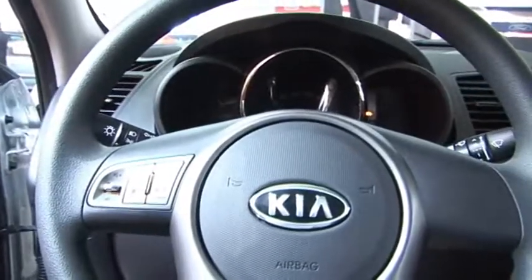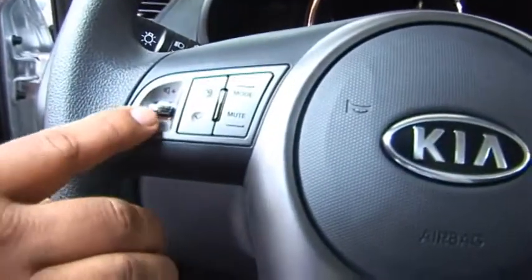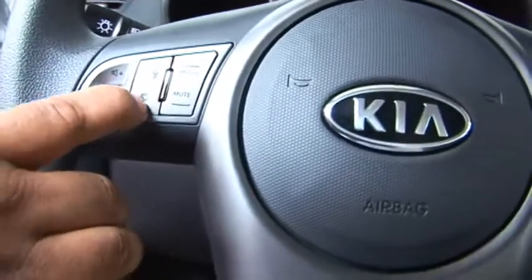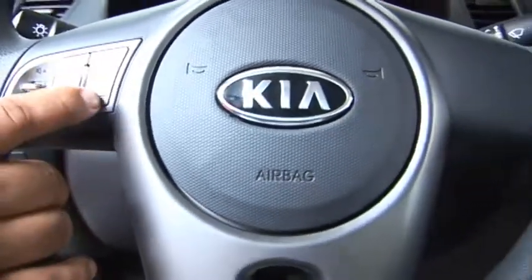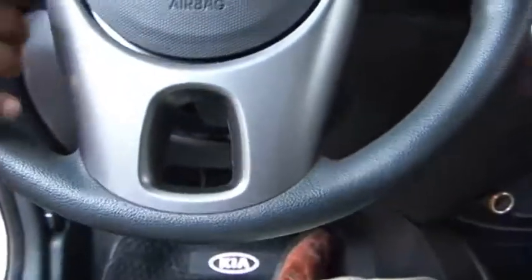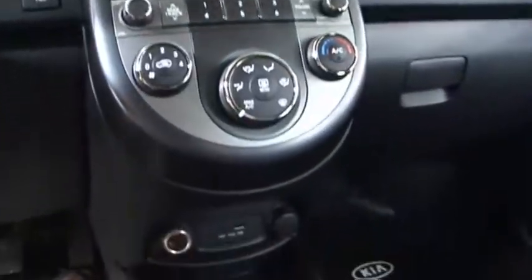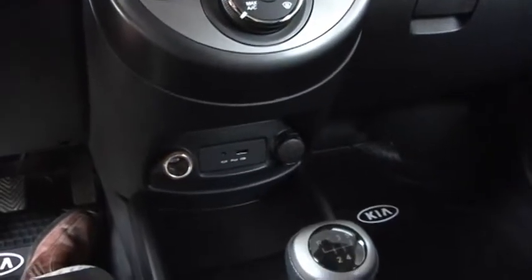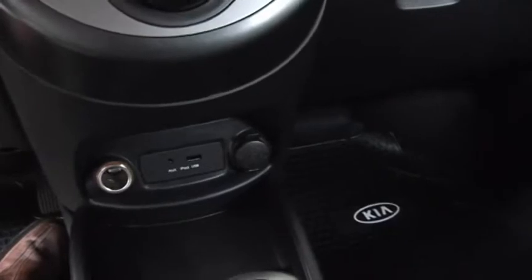El producto cuenta con un mando central de audio, el cual tiene un control de volumen, de dial, modos — que significa AM/FM — y la versión silenciosa para bajar el volumen. Adicionalmente, el equipo de sonido Kia original cuenta con puerto USB y un punto de conexión iPod auxiliar.